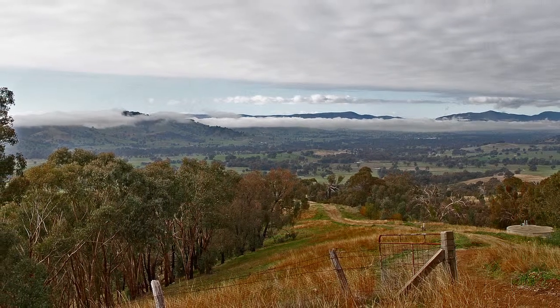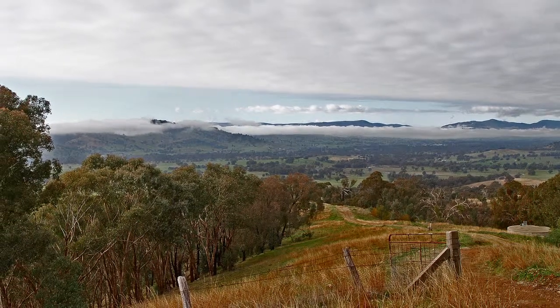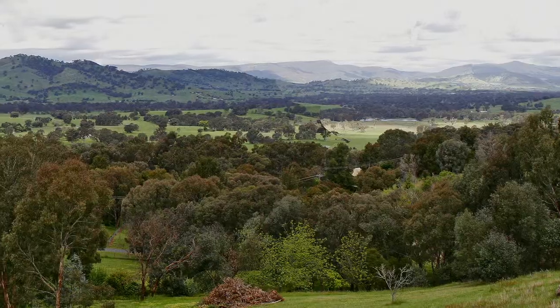Welcome to Barranduuta, a landscape that is home to rare and diverse wildlife and plants. By working together we can protect this unique environment.